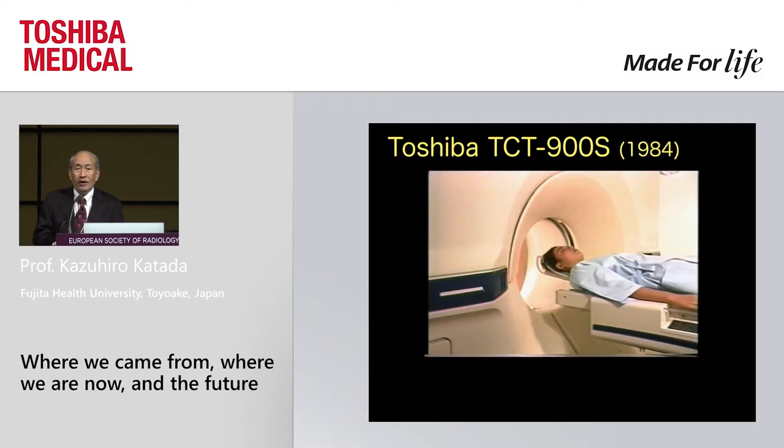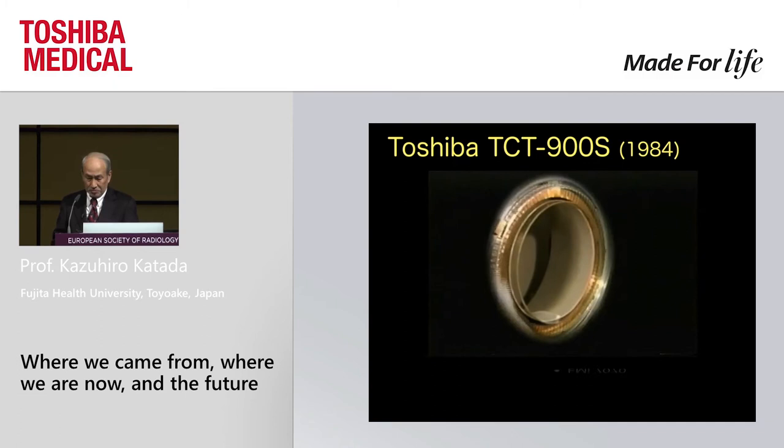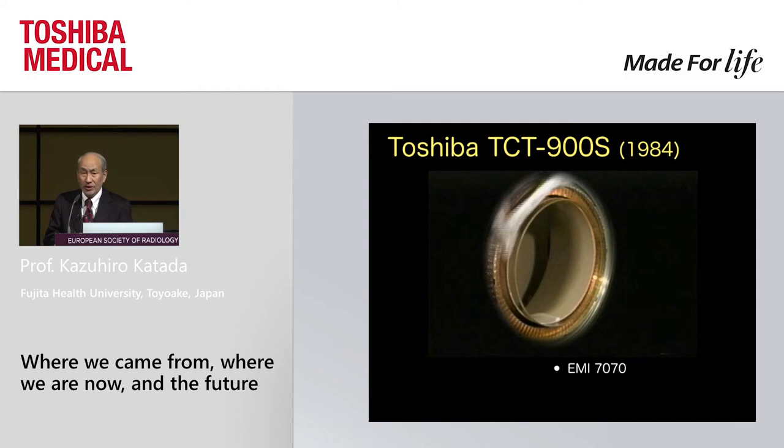Every innovation has its previous pioneering works, and in the case of the Aquilion 1, I can say that this is a TCT 900S. It was initially designed as the EMI 7070 and handed over to Toshiba, coming into the market in the mid-1980s. Its key characteristic is that it was the first scanner equipped with a large ball slip ring, which allowed continuous rotation.